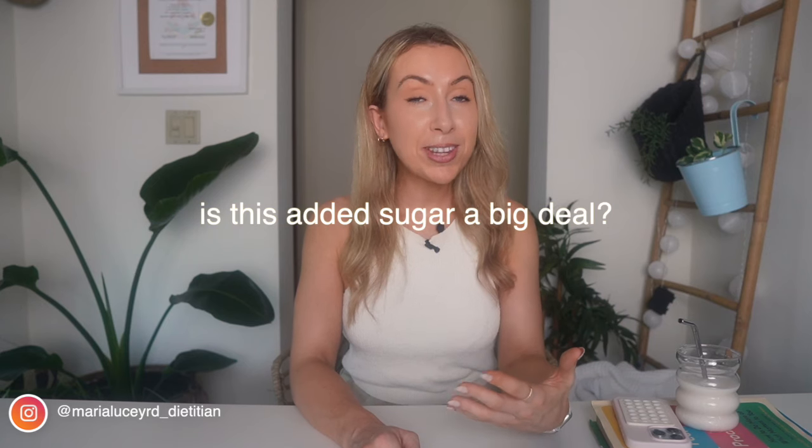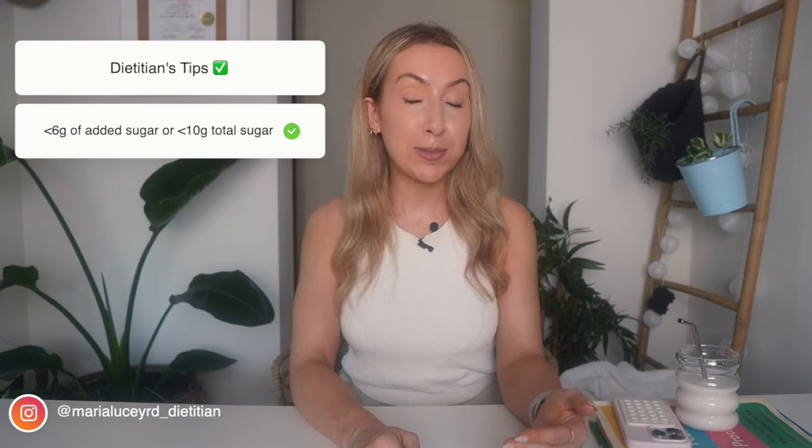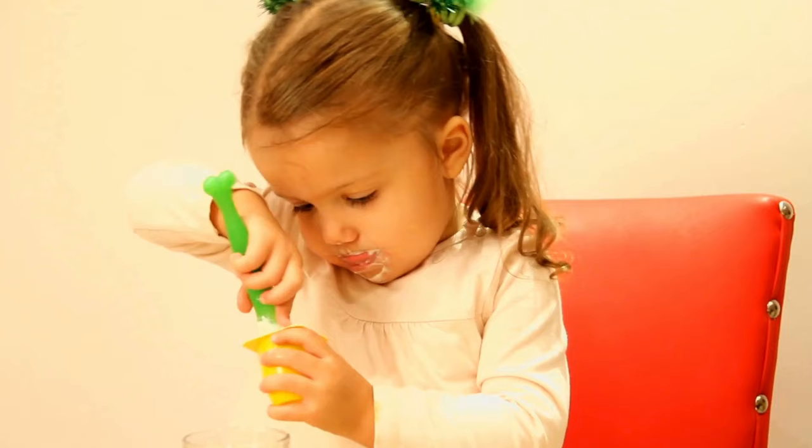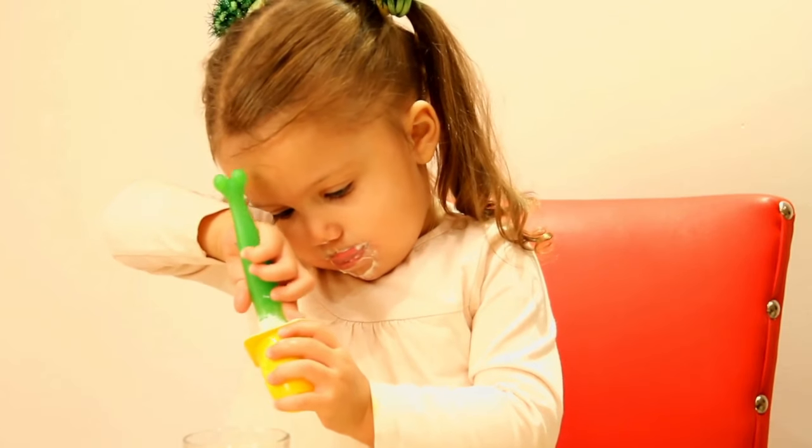This is also where you'll see if artificial sweeteners have been added instead. Now, is this a big deal? Considering the protein, iodine, calcium, and everything else you're getting from yogurt, it's still often a healthier choice compared to a cookie or biscuit. My recommendation is to look for a yogurt with less than six grams of added sugar. On the label, look for less than 10 grams of sugar in total, which accounts for your four grams of natural sugar. And if you have kids, note that many yogurts marketed towards children have more sugar than a chocolate bar.